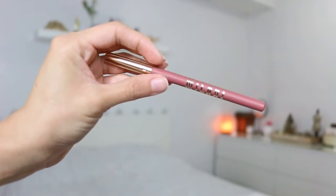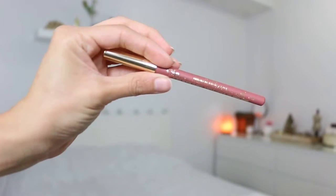Here we have a Milani Color Statement lip liner in the color Nude. I really love this rose tone color — it looks so natural. I'm not really into lip liners, so maybe having one will get me into the routine of using one.